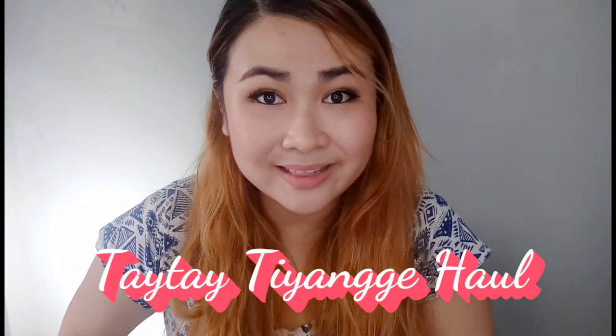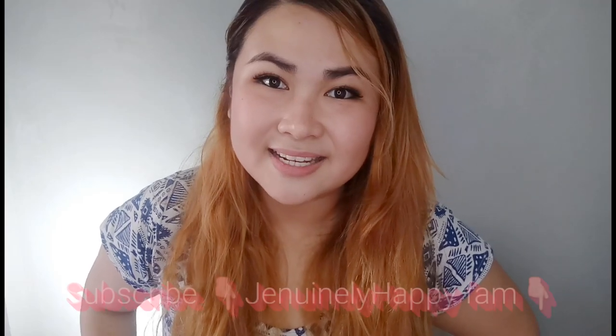Hey guys, welcome back to my channel! It's me, Jen of genuinelyhappy.com, and today I will be talking to you about my Taytay Chang'e haul. I'll show you what I purchased with less than 3,000 pesos. But before doing so, please hit the subscribe button below if you haven't subscribed yet. Without further ado, let's get started!